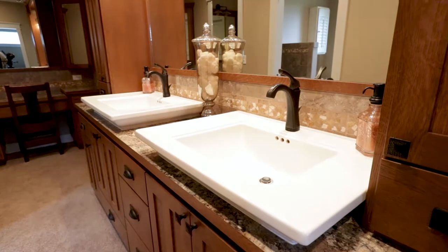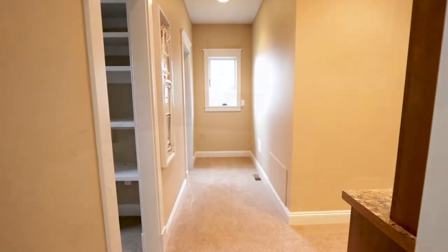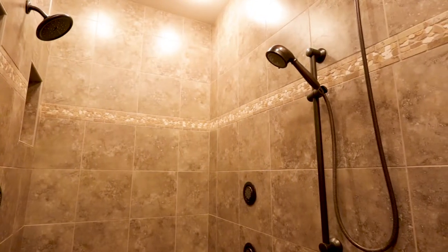This master bath has double vanities with touch faucet technology, his and hers walk-in closets, an enormous jetted tub, tile shower with six shower heads, and a heated towel rack.